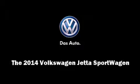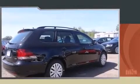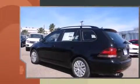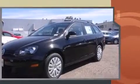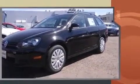Step into the 2014 Volkswagen Jetta Sport Wagon. This four-door, five-passenger wagon offers the features and options for which you've been searching. It features a front-wheel drive platform, an automatic transmission, and a 2.5-liter five-cylinder engine.